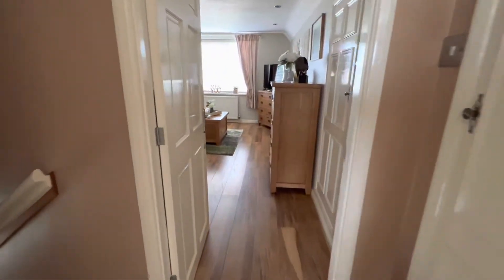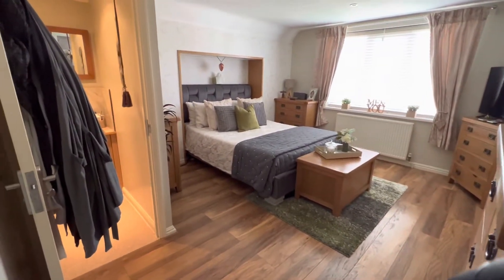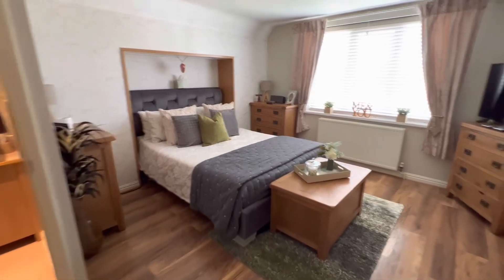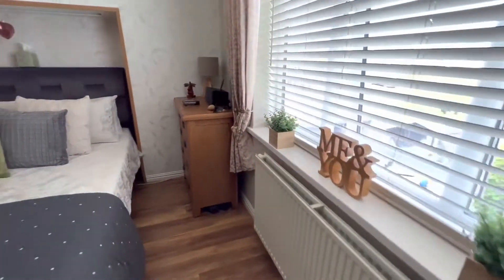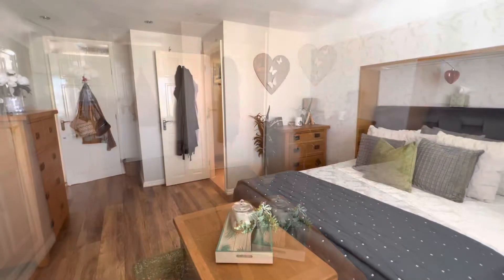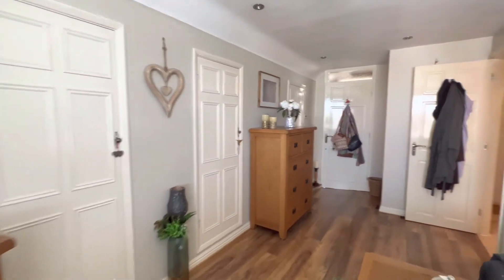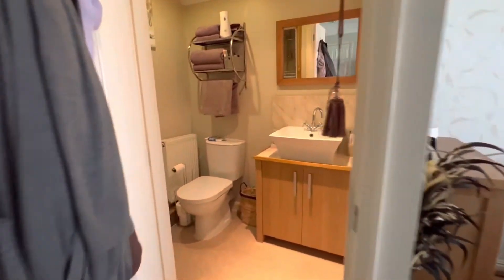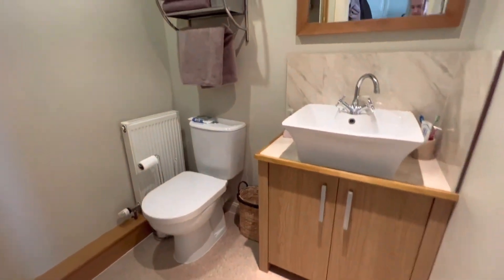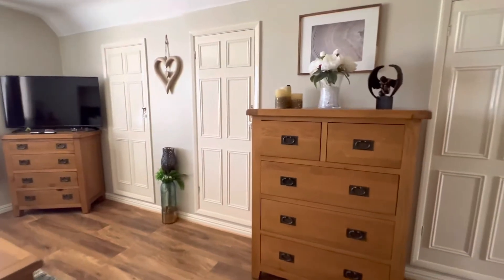We head on into the master bedroom — more eve storage to the right hand side. The master bedroom does benefit from its own en suite as well, with a vanity unit, toilet, and also a shower cubicle. We then head on back through to the landing.